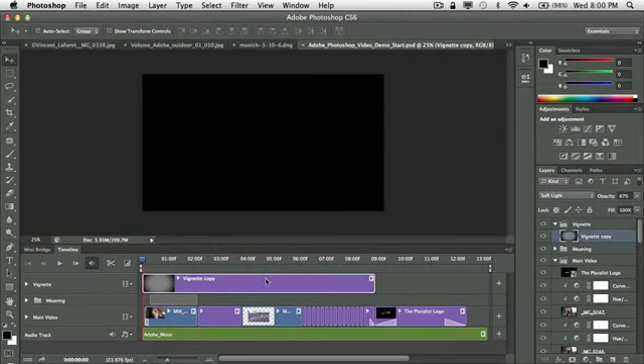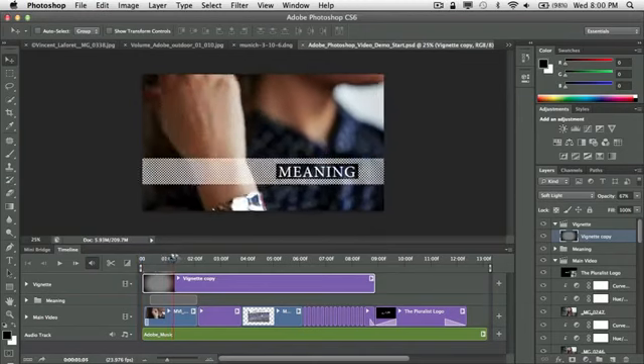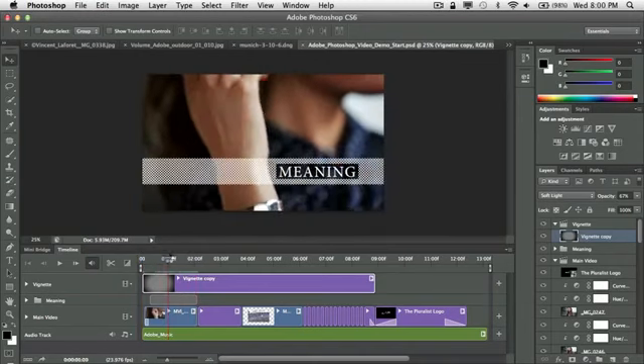If I click on the vignette copy in my timeline, I'm actually clicking on that particular layer. I can have a mixture of different Photoshop things — images, text, layer sets, adjustments — anything I want. What makes this so cool is I don't have to be a video editor to know how to edit video inside Photoshop. I approach it like I would Photoshop: if I want to run a filter, make an adjustment, or use a brush, I do those things to my objects on the timeline. I also have the ability to work with it like a video and scrub the timeline.